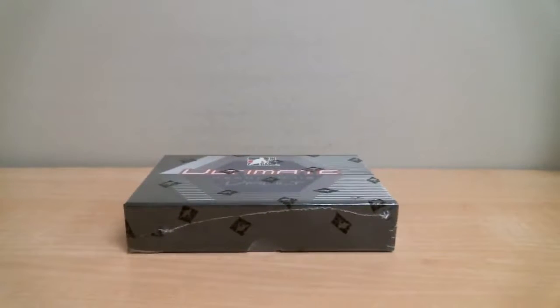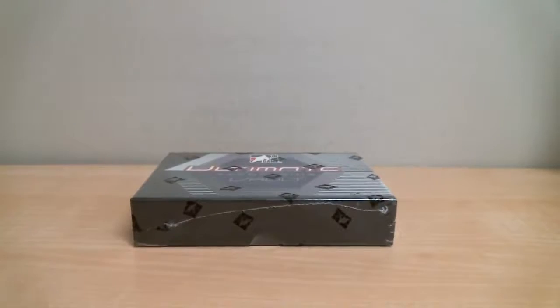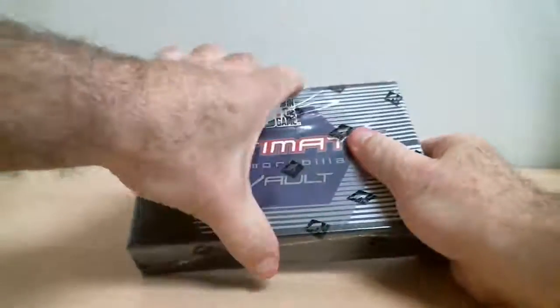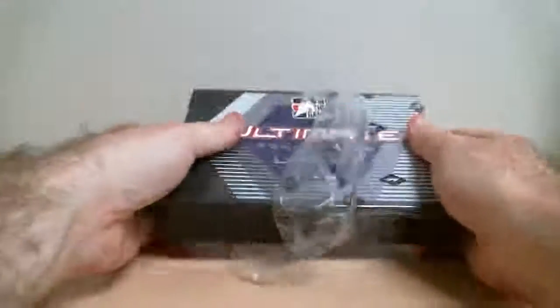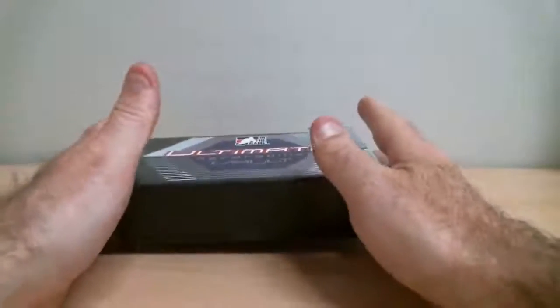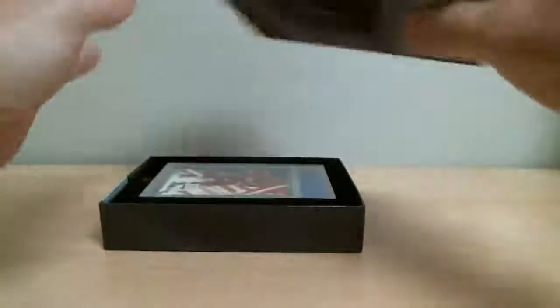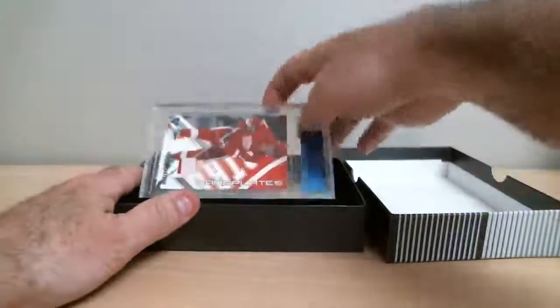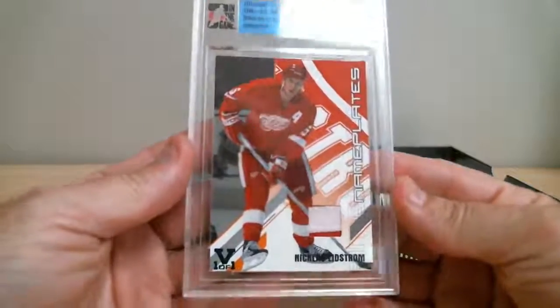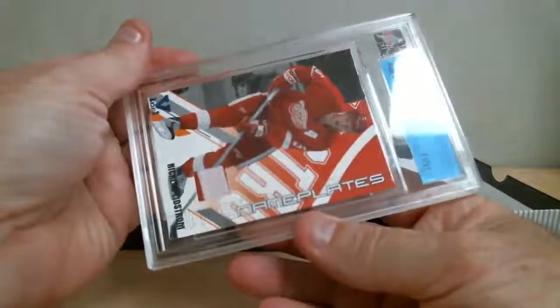Small adjustment here. Here we go. One box. First card — Nicklas Lindstrom. Nice badge, we've got a nameplate.